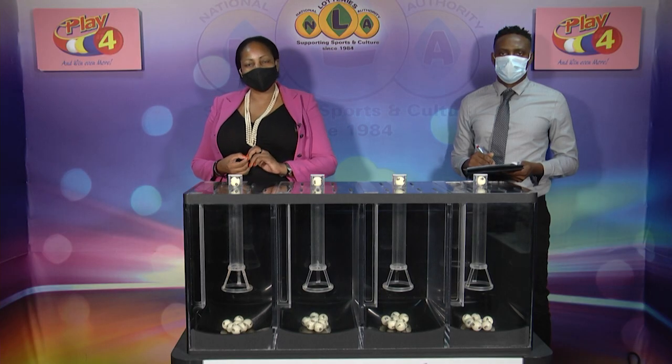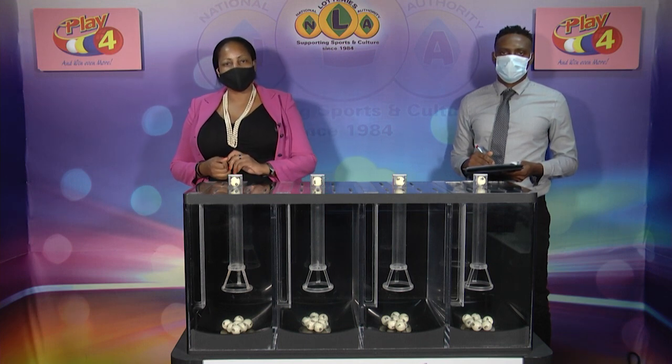I'd like to thank you for playing Play 4. Remember, with Play 4 you can win even more. Good luck. Good afternoon.